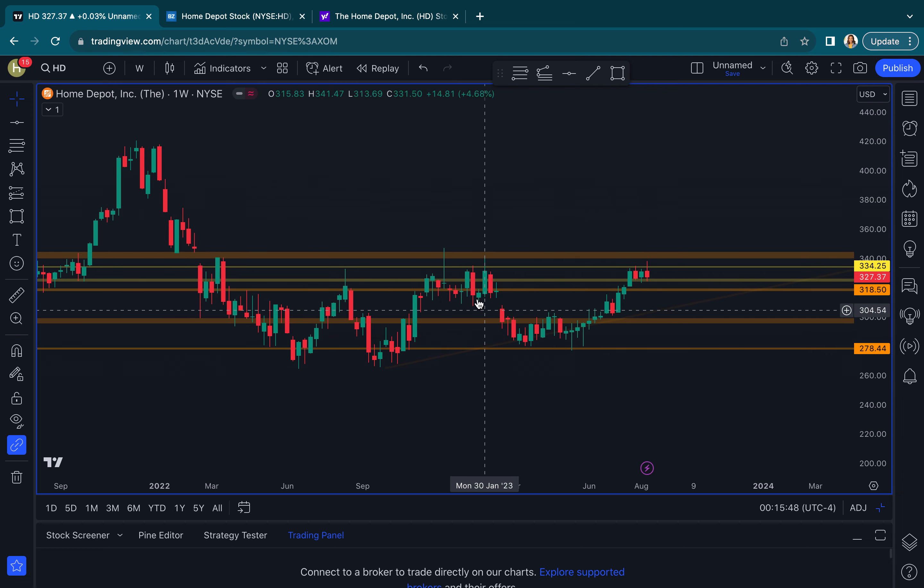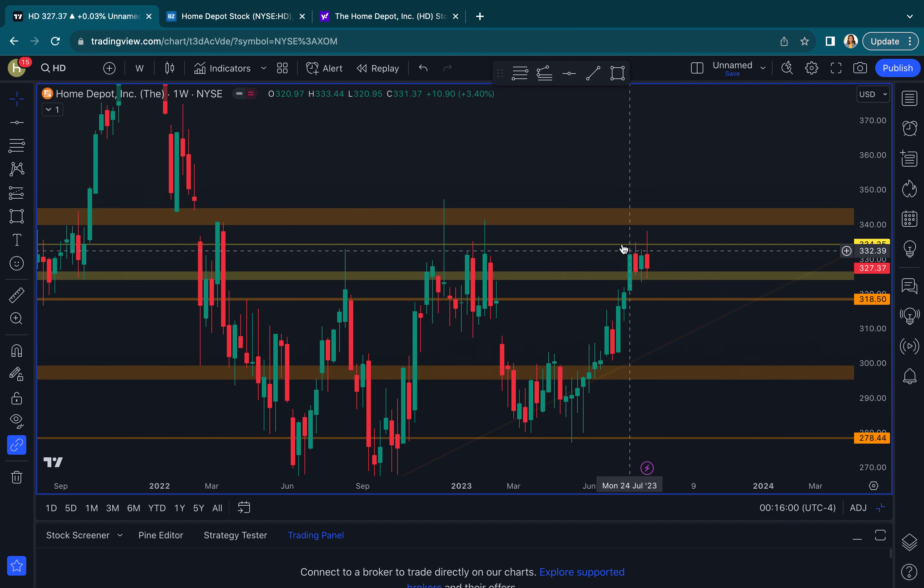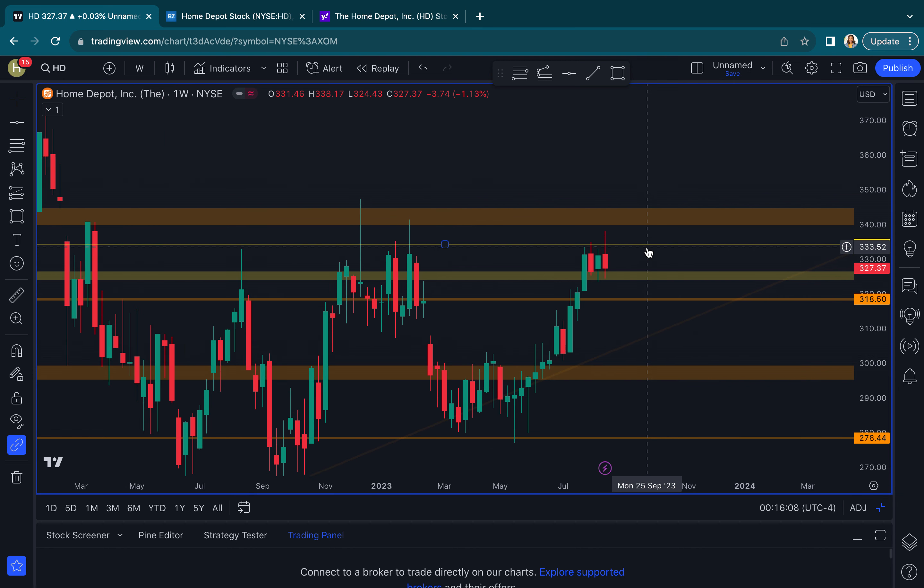Moving to the weekly — right away my eye goes to this cup that we have going. Then you can see the consolidation. We are just going sideways here on HD. We looked like we were going to get a breakout this past week, but we just couldn't get the hold. HD did just have earnings too, but even with that, it's still in the range.